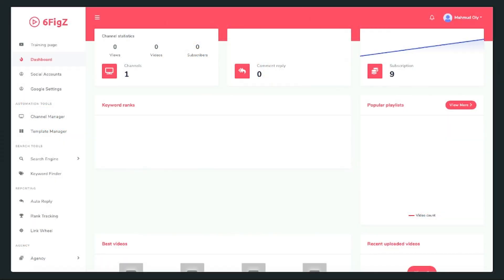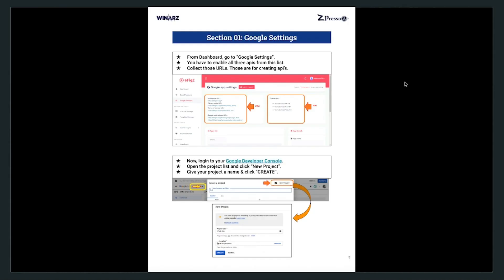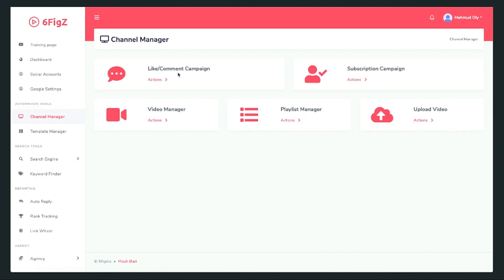Hey, this is Moshe Barry with a quick SixFigs demo. This is the software dashboard — it's a complete cloud-based YouTube automatic traffic generation software. You can click a link to go to the training page, which has video training step by step as well as document-based training for quick access and quick reference. The software completely automates likes and comments campaigns, subscription campaigns. It has a video manager, playlist manager, and you can even upload your videos from the software to your YouTube channel.